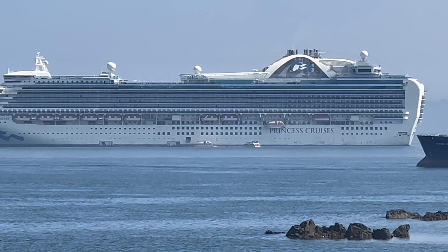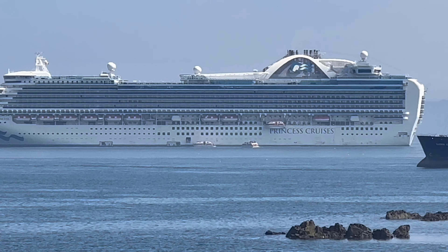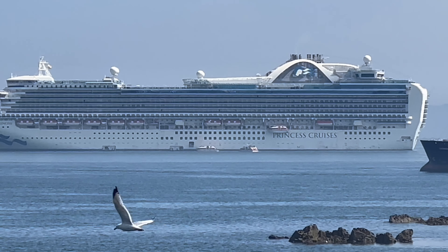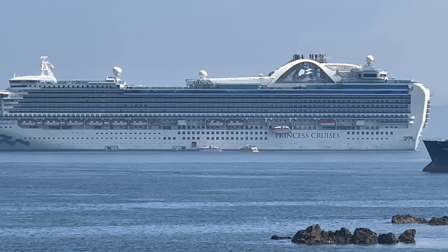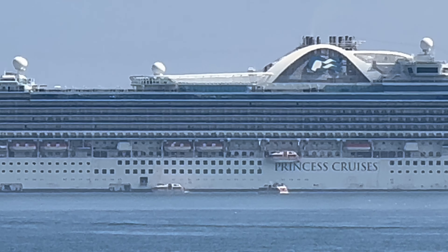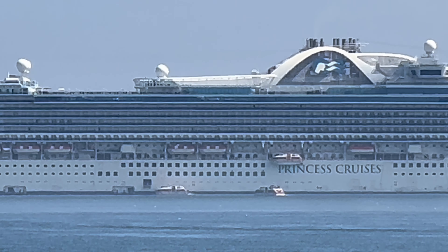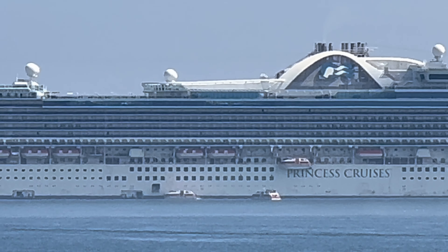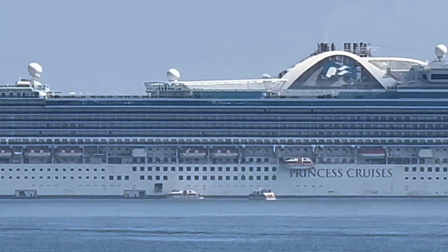I've actually been on this one myself, from the Bahamas — it's a nice ship and I really enjoyed it. If you've ever been on board the Emerald Princess, or been on a cruise, let me know how you got on and what you thought of the ship. Until the next time, take care and I'll see you again soon.